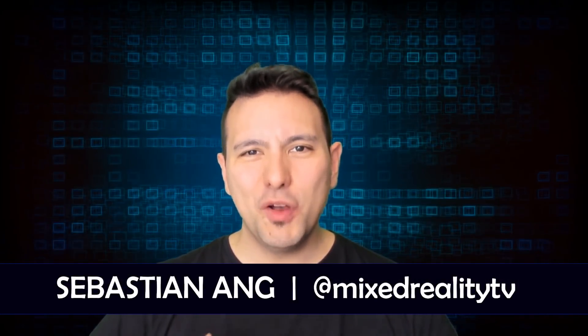Hi, welcome to Mixed Reality TV. My name is Sebastian Ang, and if this is your first time here and you're just as excited about VR and AR as me, then subscribe now and click the bell button so you don't miss anything.